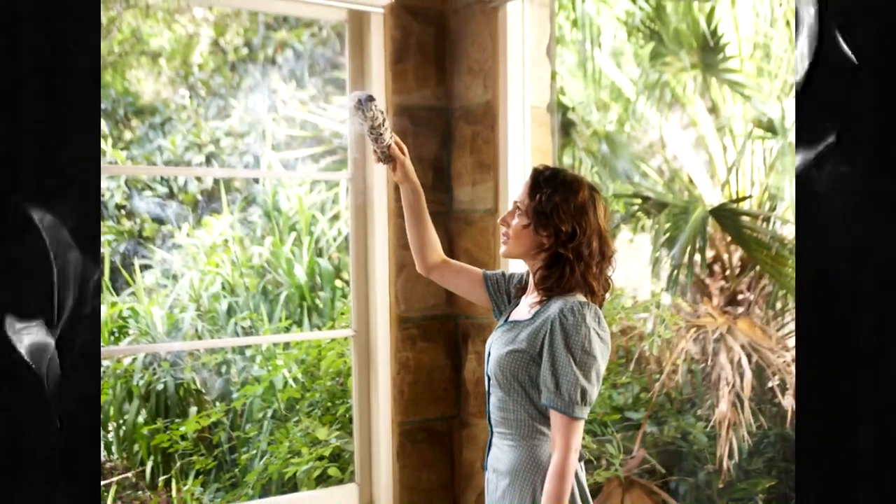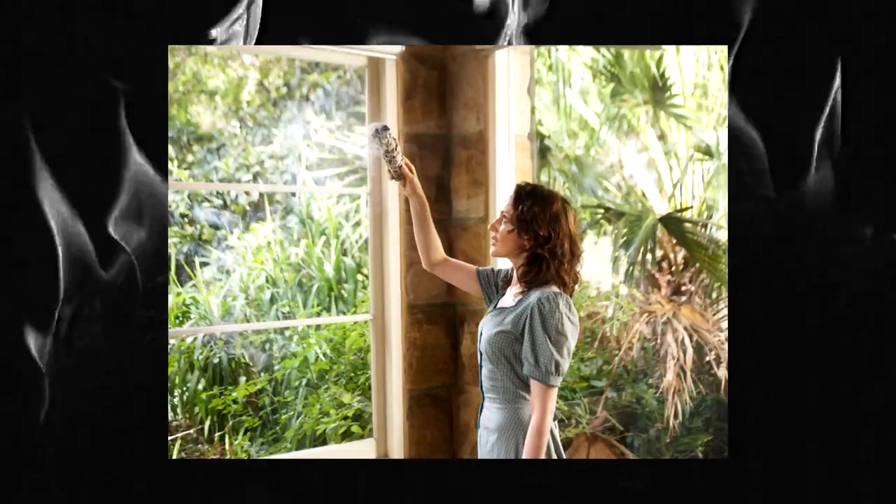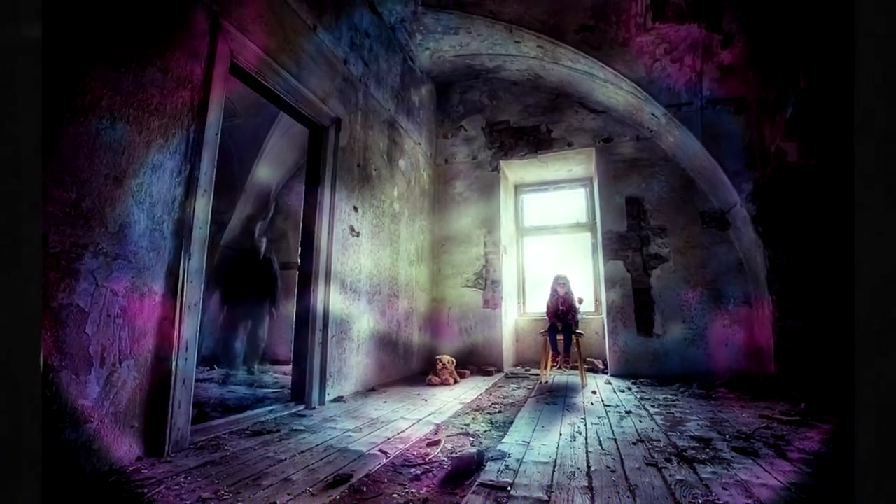Method 5: Play uplifting music. Music can have a positive effect on your mood and the energy in your home. Play some uplifting music to help raise the vibration of your space.